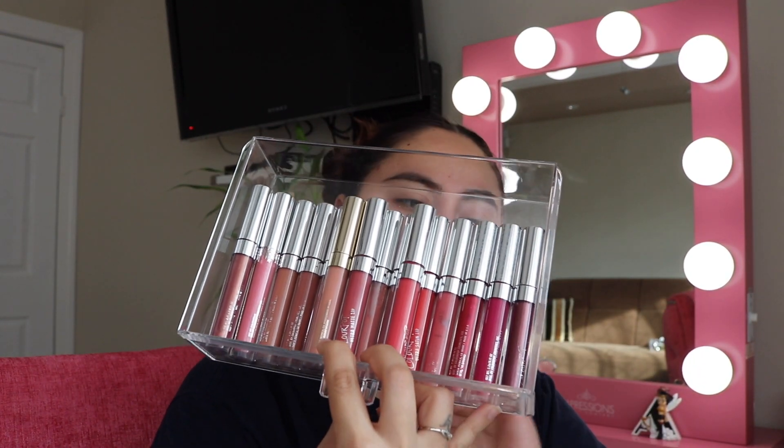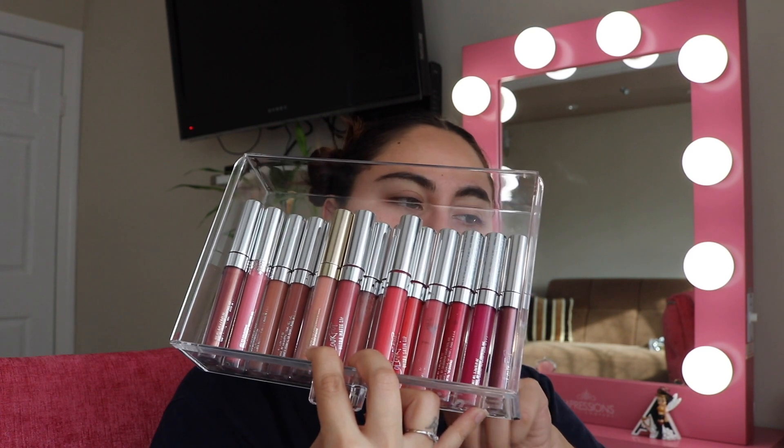I think the ColourPop section is going to take the longest, so I may do a part two video. This is Nine to Five — one of their promotional ultra glossy ones — and I'm keeping it. This one in Bianca I'm definitely keeping as well; it's really pretty.